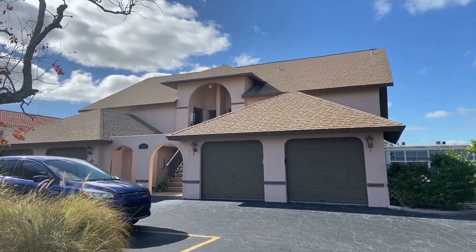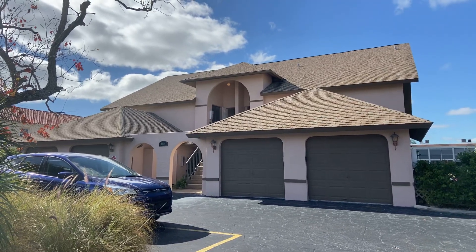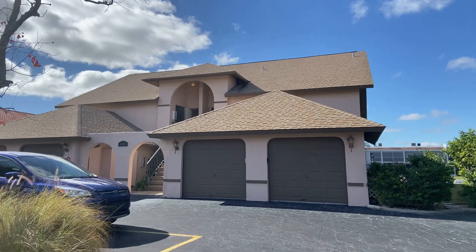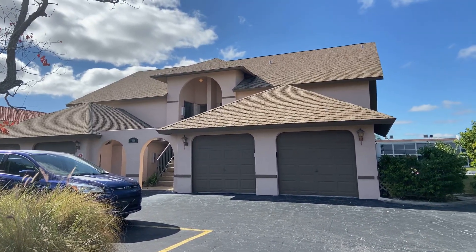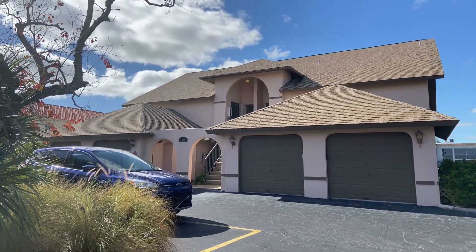Good afternoon, Casey Thompson, broker owner of Safe Harbor Realty. I'm here in the southeast section of Cape Coral on a quiet street of condo living. I'm going to do a snapshot of the neighborhood and then I'll go up and give you a tour through the unit.